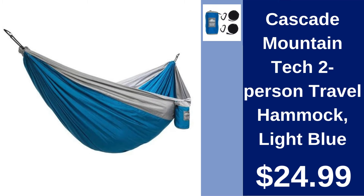Cascade Mountain Tech 2-Person Travel Hammock Light Blue $24.99. Enjoy relaxation anywhere with this lightweight, easy-to-set-up travel hammock for two.